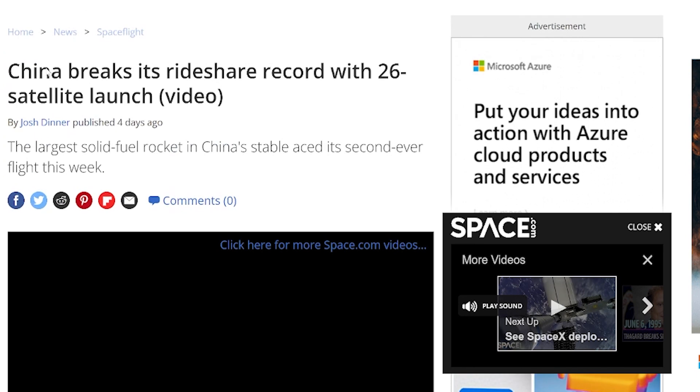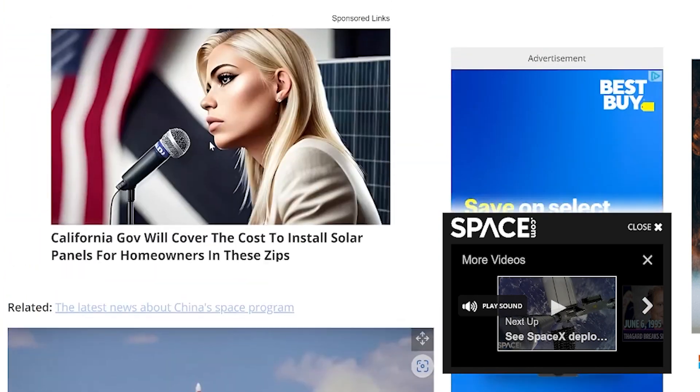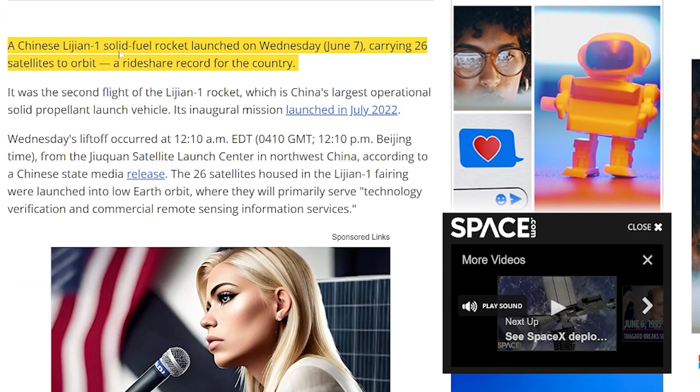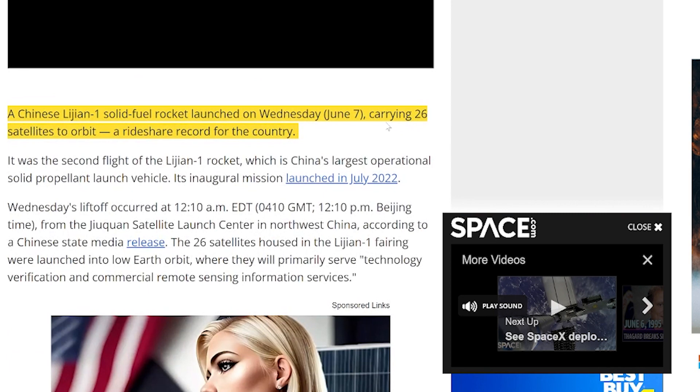China just broke its rideshare record with a 26-satellite launch. The Chinese Lijian 1 solid fuel rocket launched on Wednesday, June 7th, carrying 26 satellites to orbit — a rideshare record for the country. SpaceX can do more than that with their Falcon 9 and soon with the new spacecraft they're developing, but 26 satellites is nothing to scoff at. Congratulations to the Chinese team there.